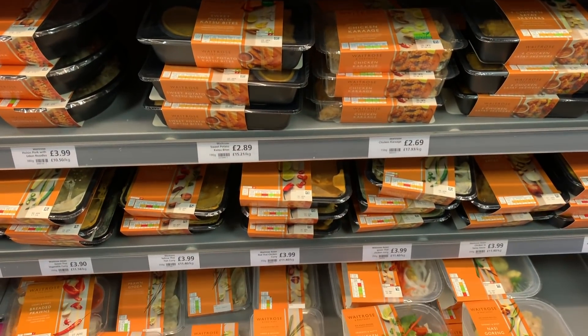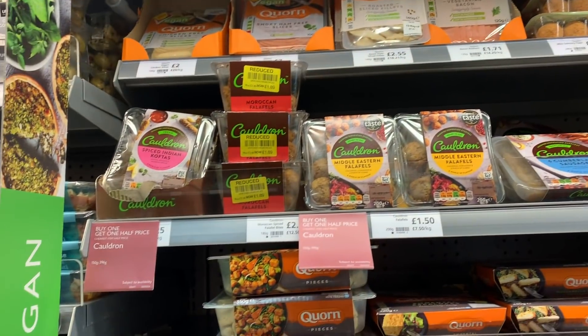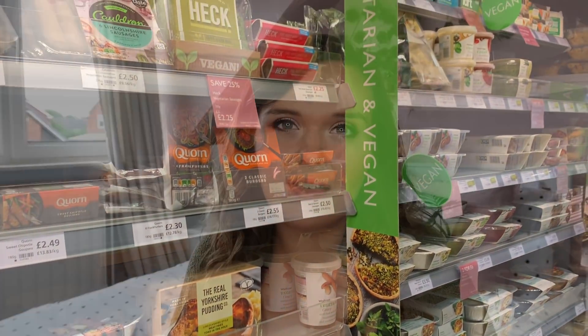Next I'm going to talk about ready meals. I love to cook from scratch but I'm not a food snob — if you need a ready meal now and again that's absolutely fine. Waitrose has some fantastic ready meal options, particularly their world food sections: Indian, Thai, and Chinese cuisine. They often do a meal for two for around £10, and I personally think the quality is a lot better than elsewhere.